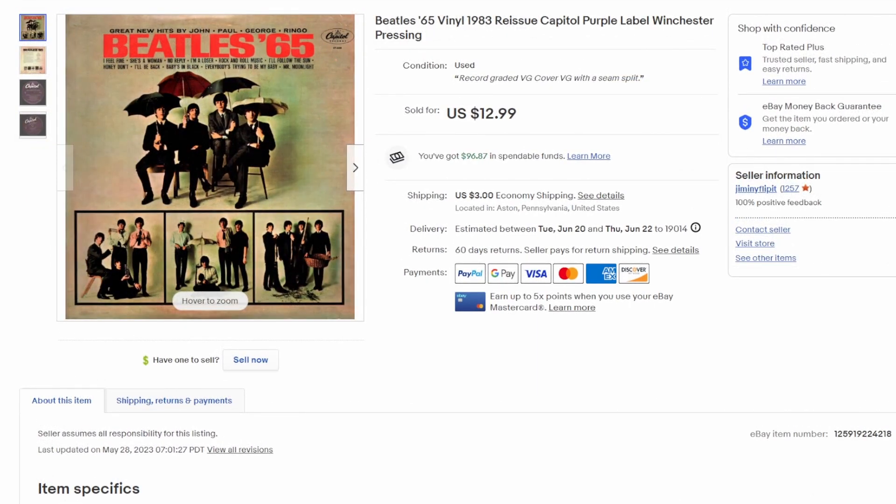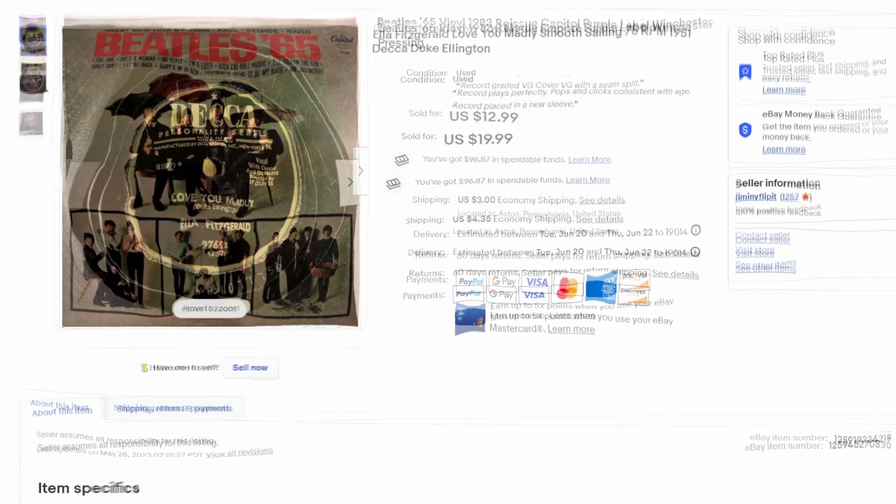This one hurt a little — it's 'Beatles '65' from 1983, a US Capitol album that really doesn't exist as an original; it's basically a compilation of 'Beatles for Sale' and a couple of singles like 'I Feel Fine' and 'She's a Woman.' I bought this new in '83. I've since collected several better versions from the '60s, so this was a reissue — but even 1983 is now considered an older record. Sold for $12.99 plus shipping.